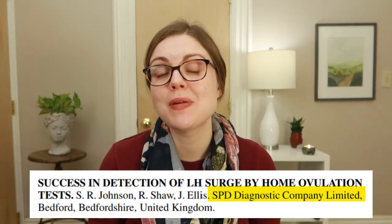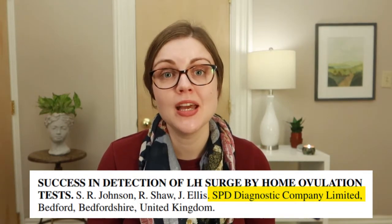Deciding to use an OPK is one thing; figuring out how to use it is another. Each OPK comes with its own instructions for when to start testing, how many days to test, and what time of day to test. Of course, the internet has its own recommendations too. Unsurprisingly, a study funded by a diagnostic test company found that taking more tests is better.